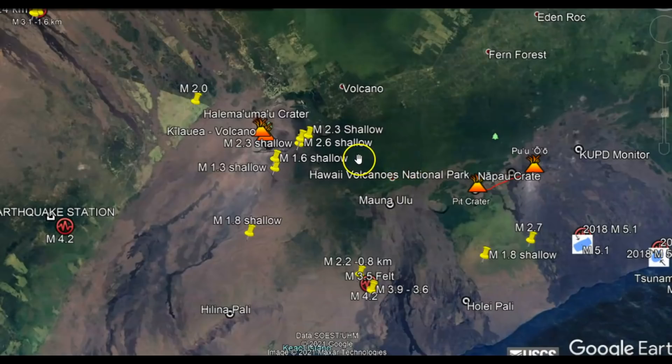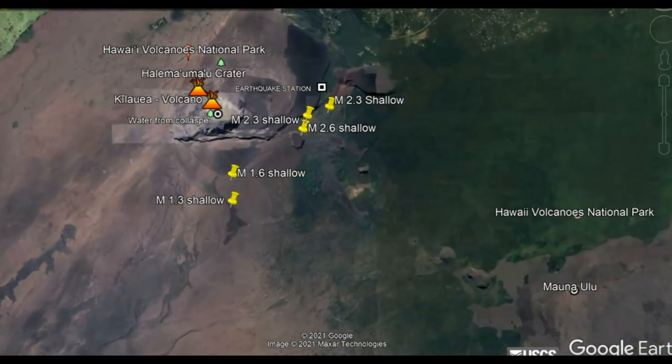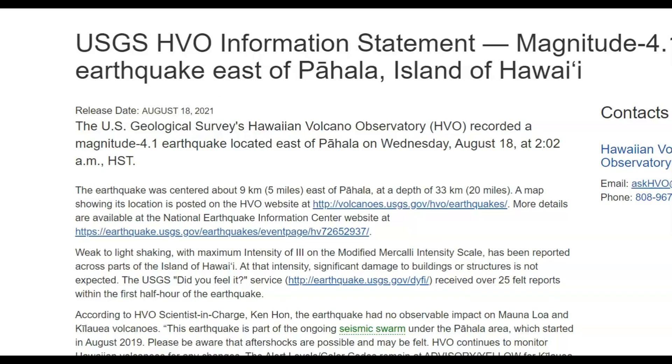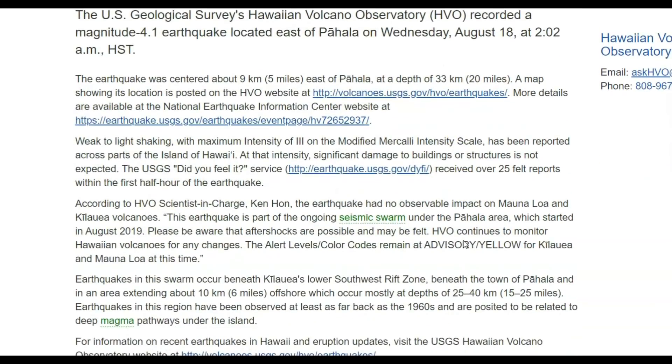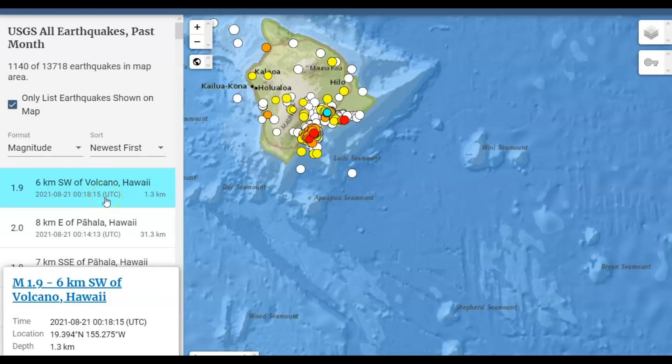The earthquakes today being reported at Mauna Loa, I mapped them out — they're really shallow here on USGS. Going back about a month, there's been 1,140 earthquakes. There was a magnitude 4.1, I believe on the 18th of this month, east of Pahala that started the most recent earthquake swarm. At that time the earthquakes were really deep — magma coming up from the plume 25 to 40 km, 15 to 25 miles in depth. But here you can see there was a 1.9, only 1.3 km in depth.